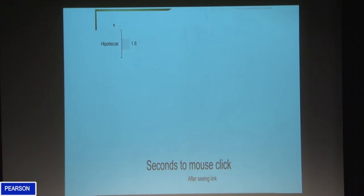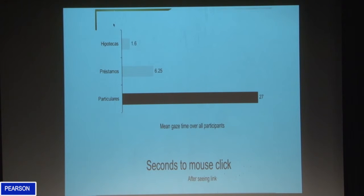Looking at the total results from when participants actually saw the link: when you use the word 'hipotecas' — mortgage — it was 1.6 seconds to click, immediately obvious. When filed under loans, 6.25 seconds. When filed under private, 27 seconds. So there are real barriers to the user experience there. You're not going to pick this up through observation, and with interview you're relying on each participant to identify, remember, and verbalize the source of their confusion, which isn't always possible. With eye tracking, we can see it in the data — it's pretty unequivocal.